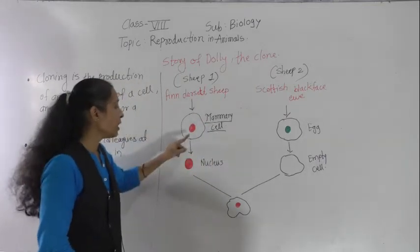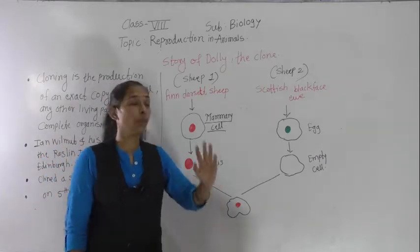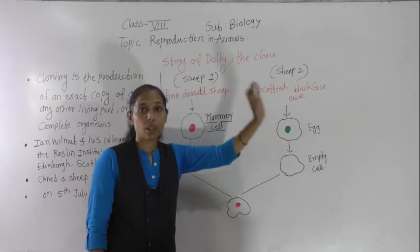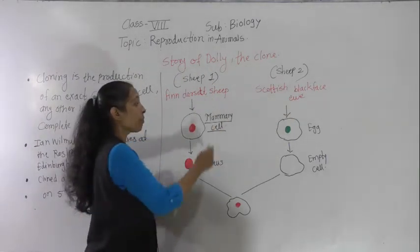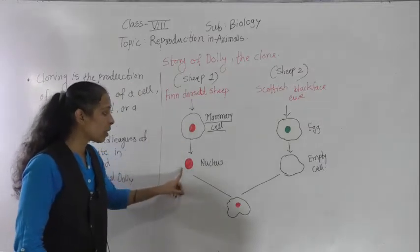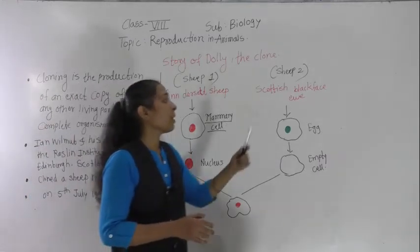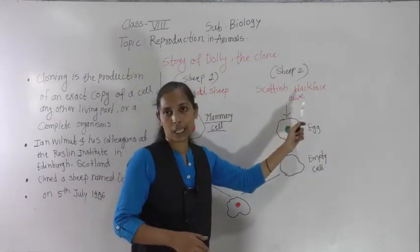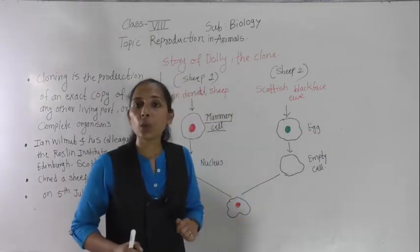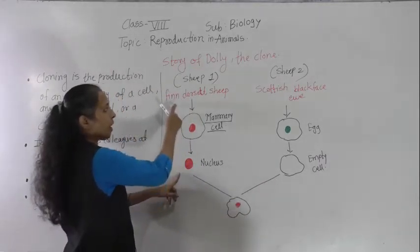From the Finn Dorset mammary cell, the nucleus was removed and separated. Simultaneously, eggs were collected from the Scottish Blackface ewe, and from this egg the nucleus was also removed — making the egg cell empty by removing its nucleus. Now the next step: into this empty cell, the nucleus of the Finn Dorset sheep is to be implanted.